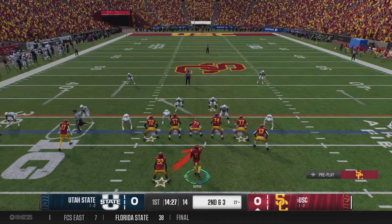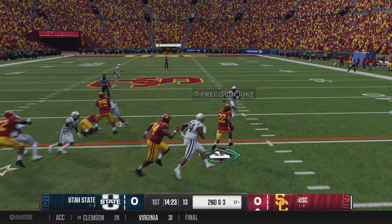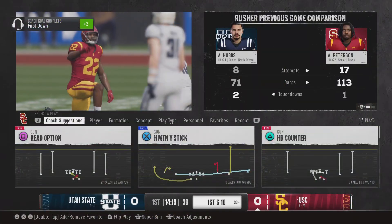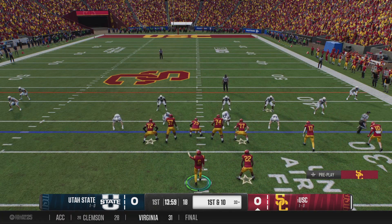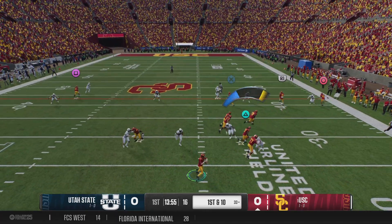Coaches always harp about staying ahead of the chains, and when you can run with that type of efficiency on first down, you are doing just that. He'll be taken down, but he does have enough for the first down. The draw of the star quality that USC has been built on — good offensive line, strong running game.